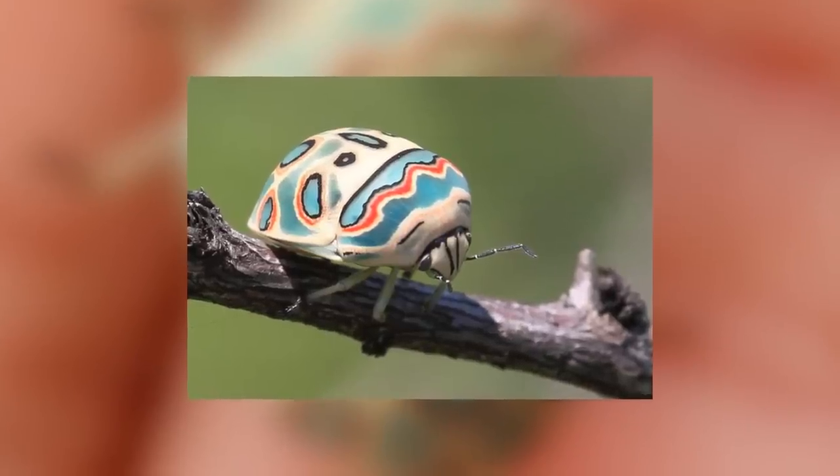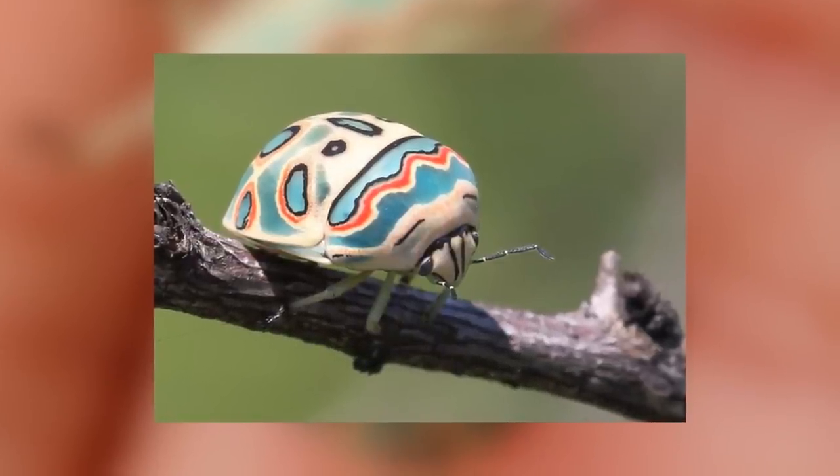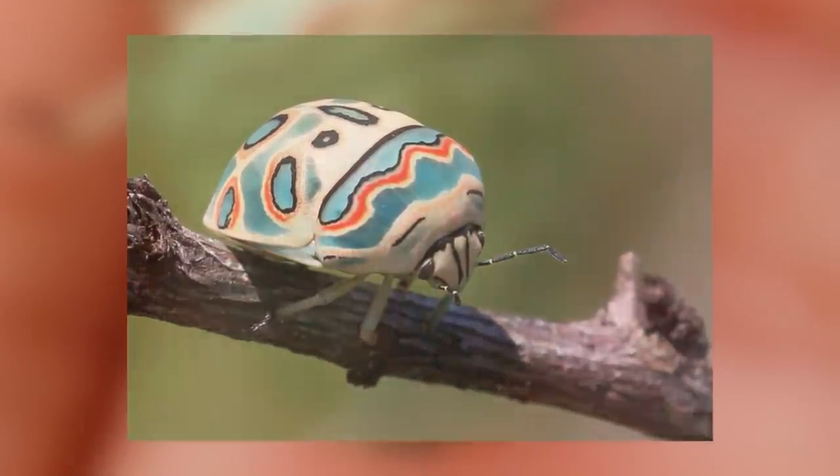The IUCN states that their overall populations are stable as of right now; however, there is thought to be a very slight decline, which is mainly due to habitat loss from desertification and the farming of crops they might not feed upon.